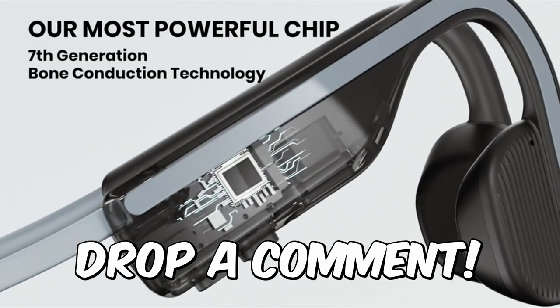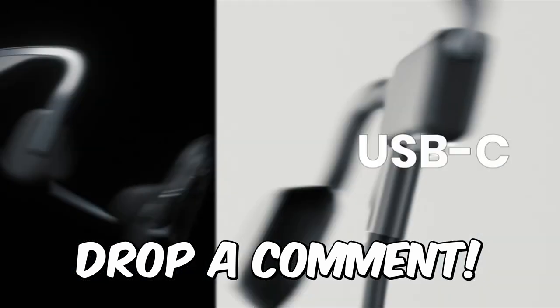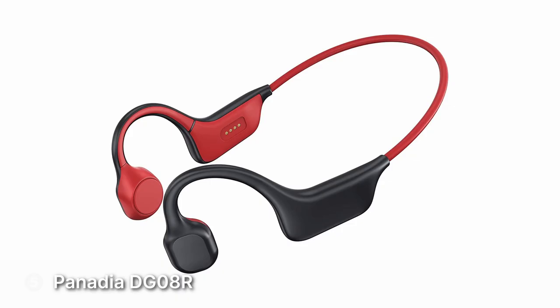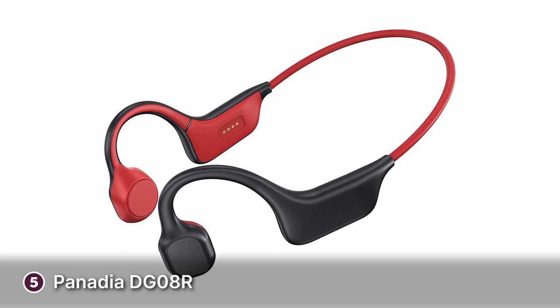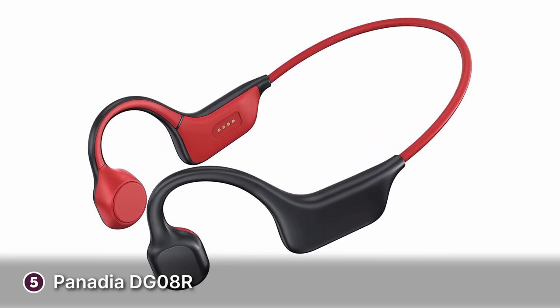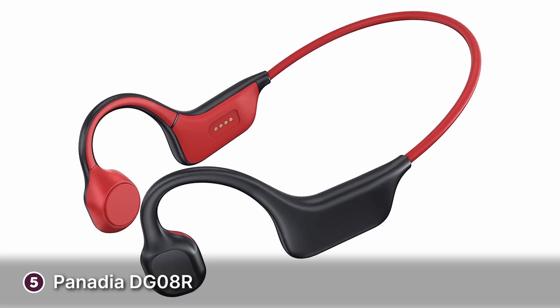If there's one you think we've missed, drop a comment. Okay, let's get into it. The fifth product on our list is the Panedia DG08R. The Panedia DG08R are bone conduction headphones that scream convenience. First off, they're lightweight headphones that won't interfere with your daily routine.